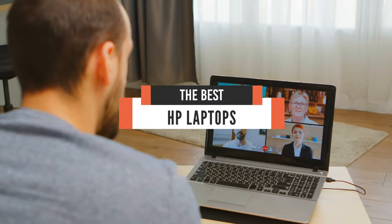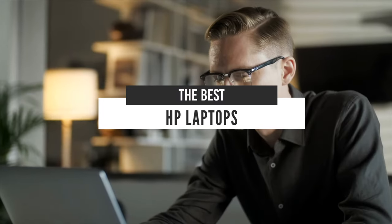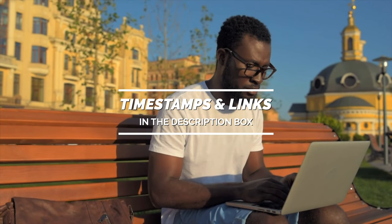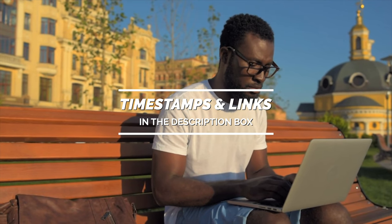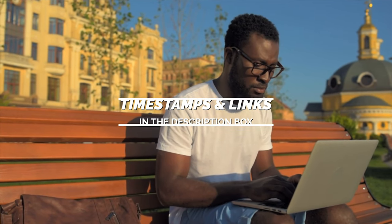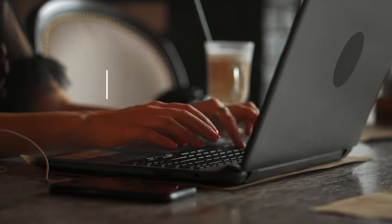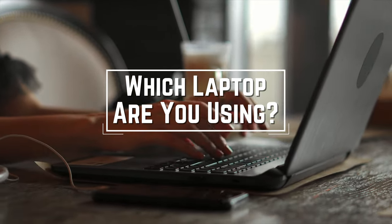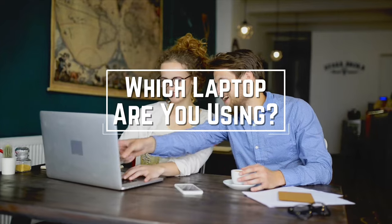Hello everyone! Today we will take a look at the best HP laptops in the market for 2021. I made this list based on my personal opinion and I will try to help you find the right one for your needs. To see the most up-to-date prices and find out more information about these laptops, you can check out the links in the description below. Before we start, I have a question for you guys: which laptop are you using right now, and what is your opinion on it? Let me know in the comments.